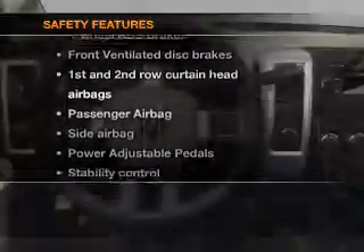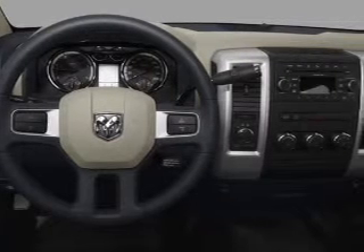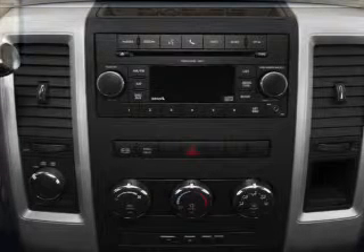And for your peace of mind, the following safety equipment is included: front ventilated disc brakes, curtain head airbags, passenger airbag, side airbag, stability control, and independent suspension.